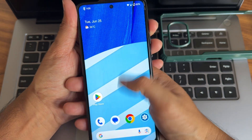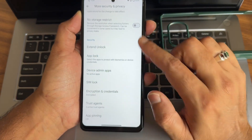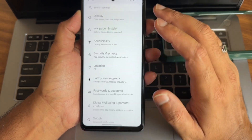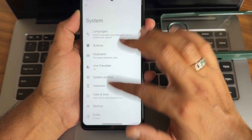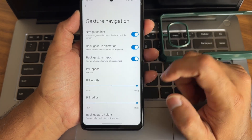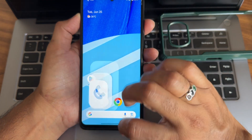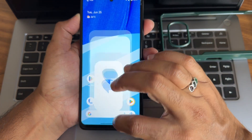Basic things like dark mode, pure black mode, and system navigation options are available. You also get options to increase the pill length and radius. Speed test - you get Google Dialer here and everything is working fine.